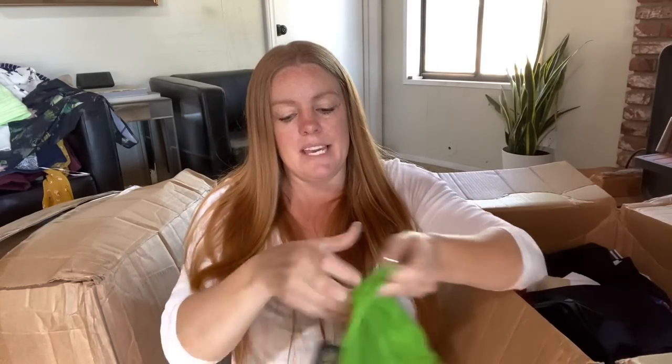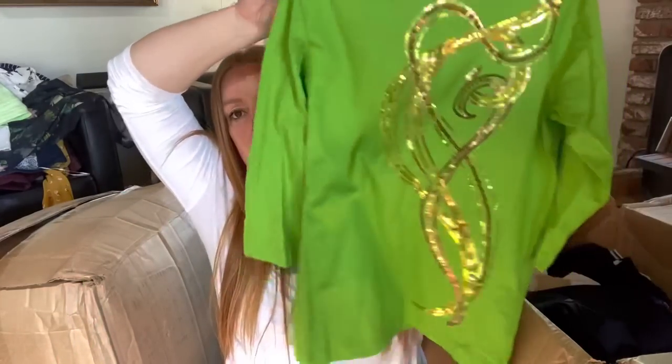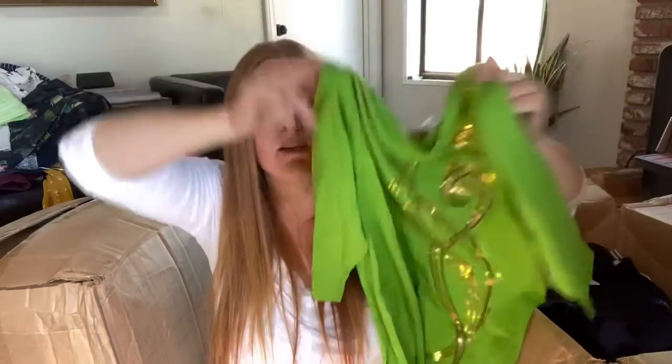This is Bob Mackie Wearable Art. I have picked up and sold a couple of Bob Mackie items. I do like the little sequins on here. The tag is cut, and it's also an XX small, so I'm not sure if that will be worth listing - but if it's in good condition with no stains, I might list it and hope for $10 to $15.